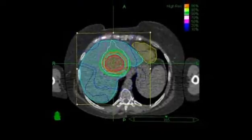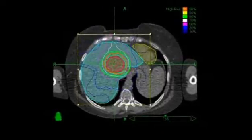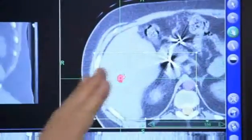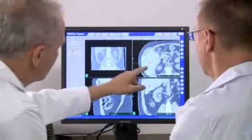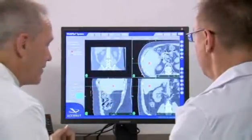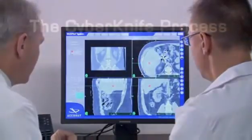During treatment planning, your relevant CT, MRI, or PET scan data will be downloaded into the CyberKnife System's treatment planning software. Your medical team will determine the size of the area being targeted by radiation, the radiation dose, and will identify critical structures, such as your spinal cord or vital organs, where radiation should be minimized.